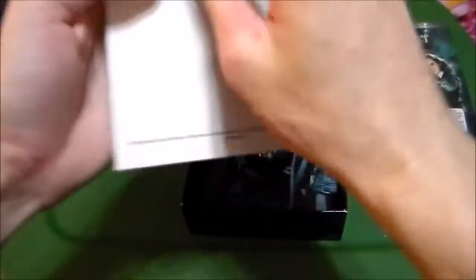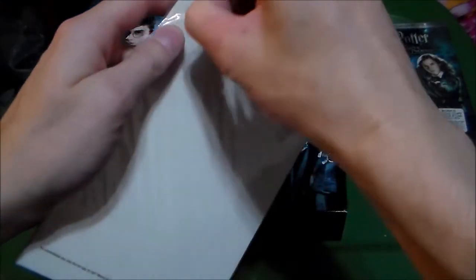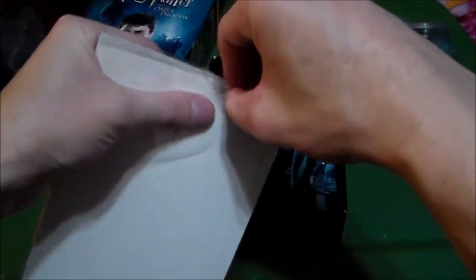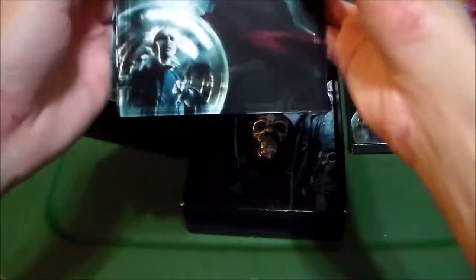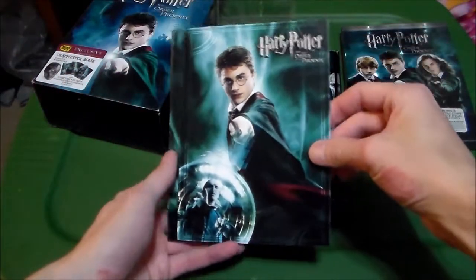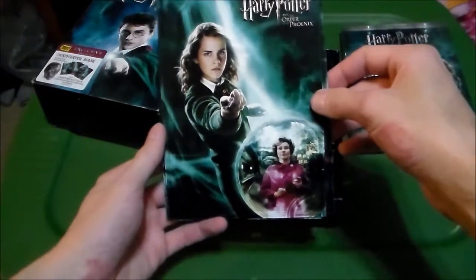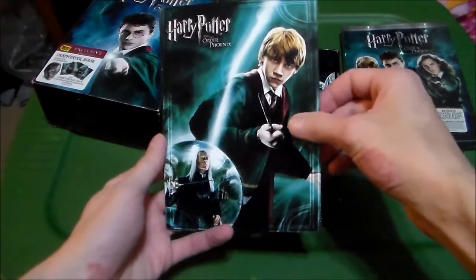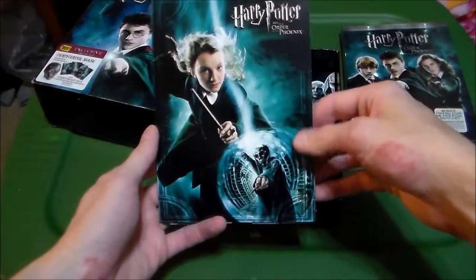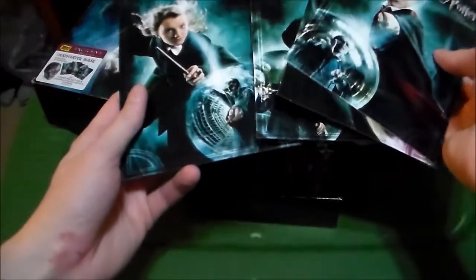We also have some art cards — promotional cards, never been opened. Opening them for the first time for you lovely viewers. Obviously suitable for framing. We've got Harry with Voldemort and the Prophecy, Hermione and Miss Umbridge, Ron and Lucius, Luna, and a random Death Eater. Very nice cards. Again, suitable for framing — someday.